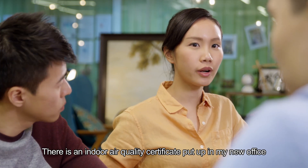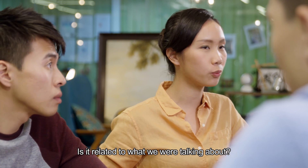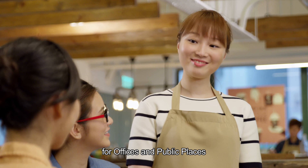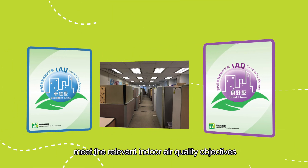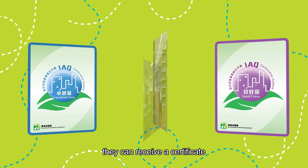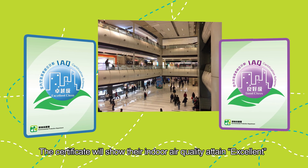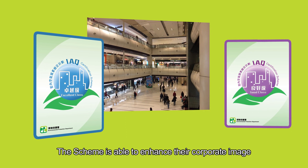There is an indoor air quality certificate put up in my new office. Is it related to what we were talking about? I believe that's for the Indoor Air Quality Certification Scheme for offices and public places. Since 2003, if participating premises and buildings meet the relevant indoor air quality objectives, they can receive a certificate issued by the Environmental Protection Department. The certificate will show whether their indoor air quality attained excellent or good class. The scheme is able to enhance their corporate image.